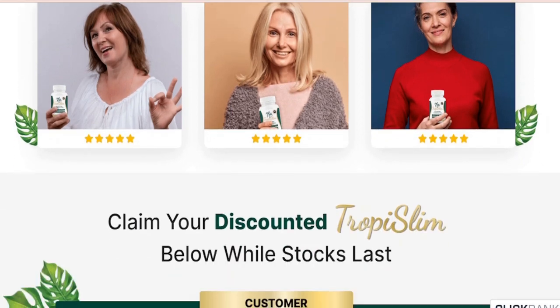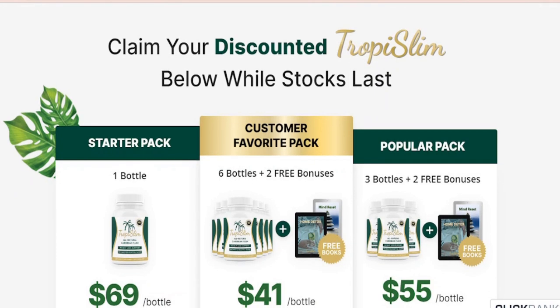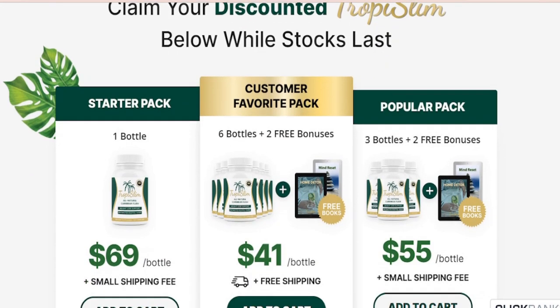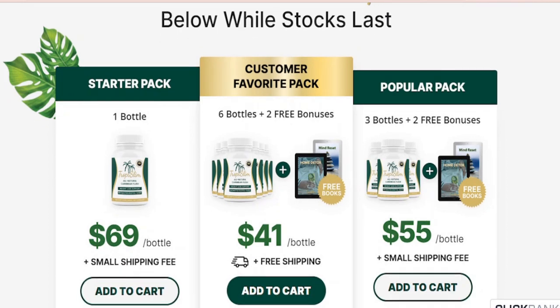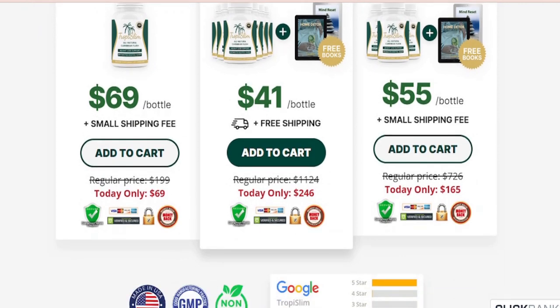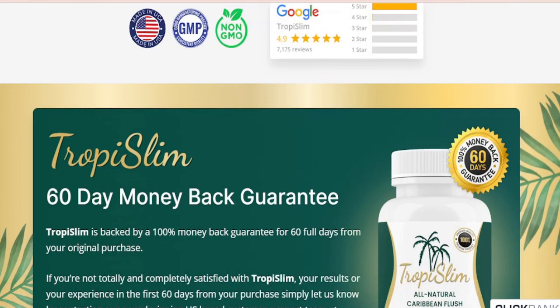You can trust this product — there are many people having great results with Troposlim, and you can get results too. Troposlim is unlike anything you've ever tried or experienced in your life before. You can actually try Troposlim for 60 days, and if you don't see results or don't like it for some reason, they will give you your money back.